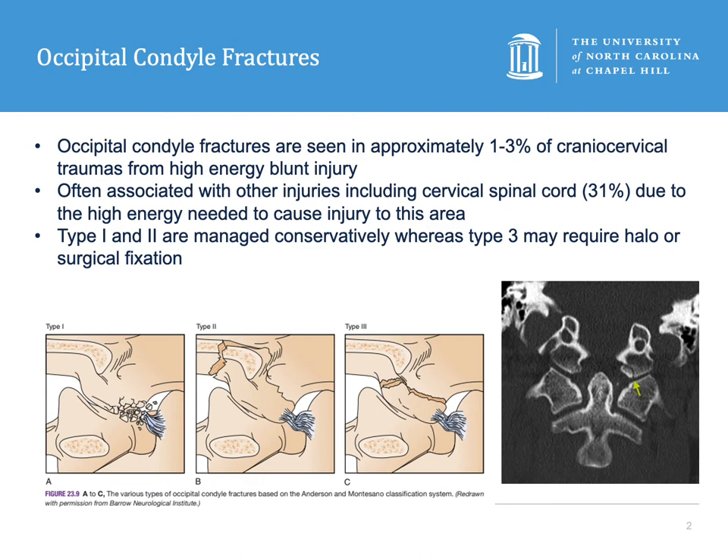Occipital condyle fractures are seen in approximately one to three percent of blunt craniocervical junction traumas. Remember that the alar ligaments are the ligaments that attach the dens and the occipital condyle, so those may be injured.